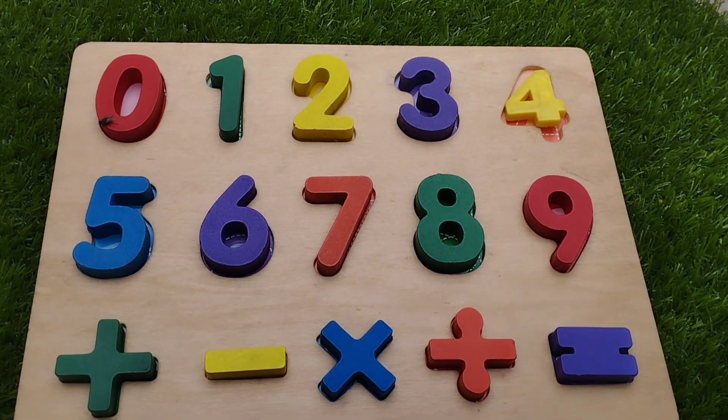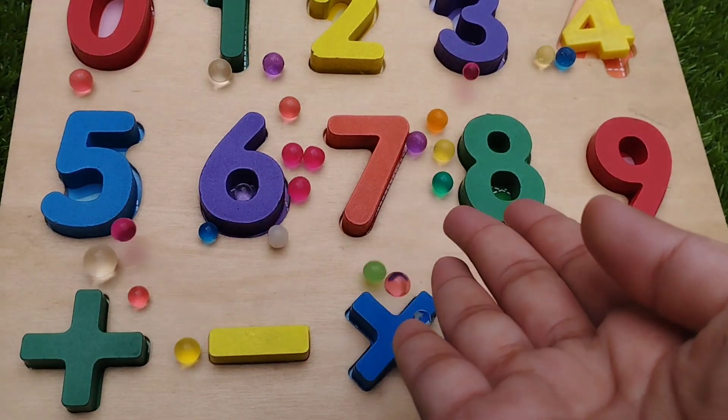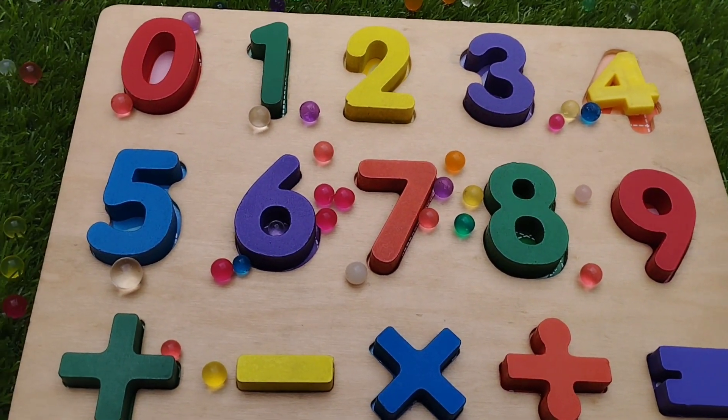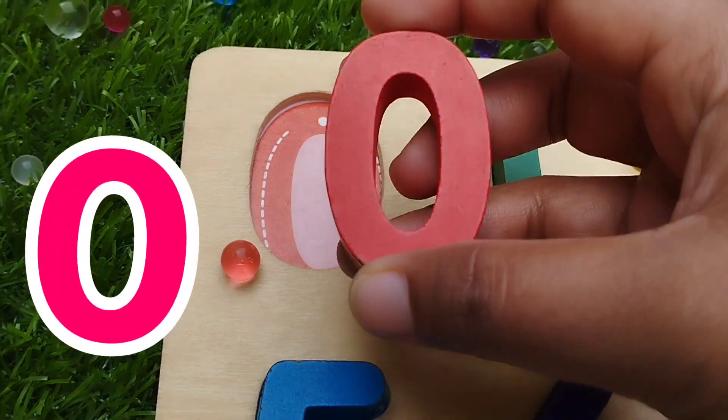Today we have a wooden puzzle game. We have wooden numbers 0 to 9. Let's learn their names one by one. Let's try it. The first number is number 0.